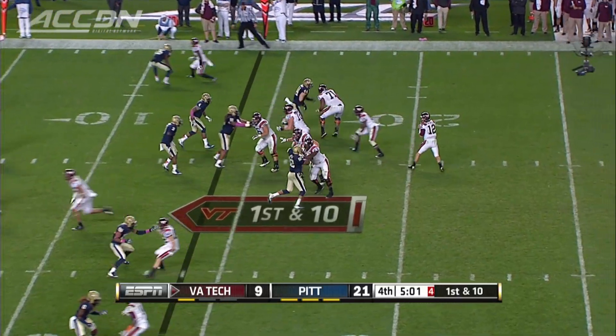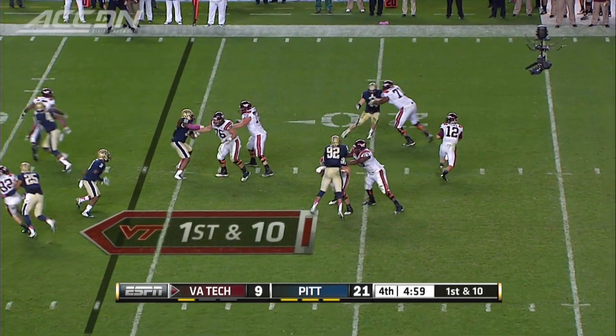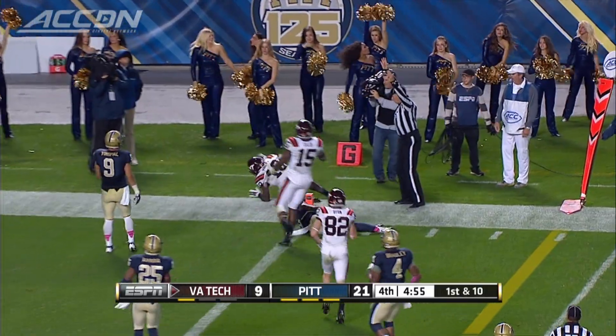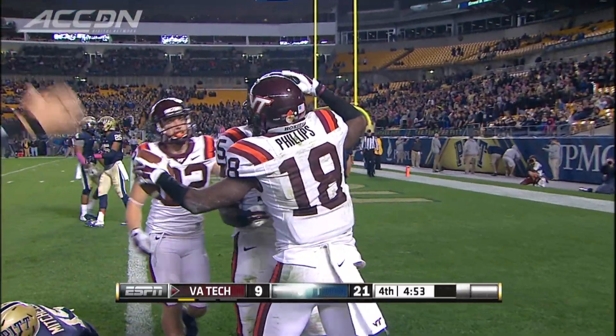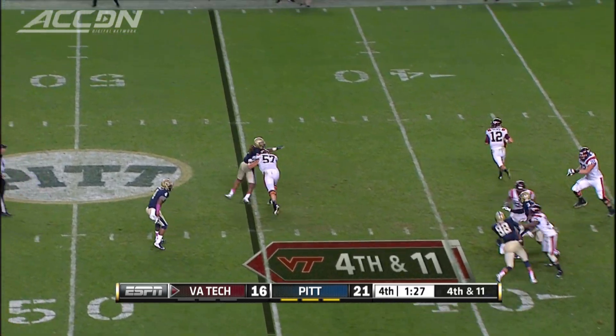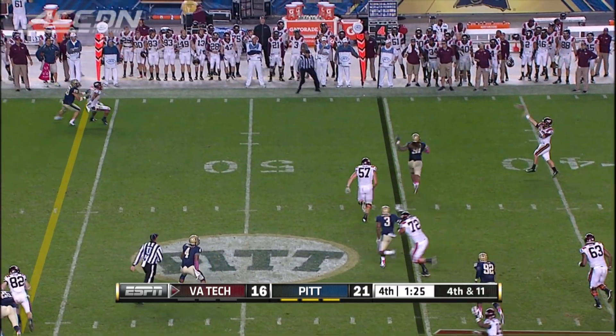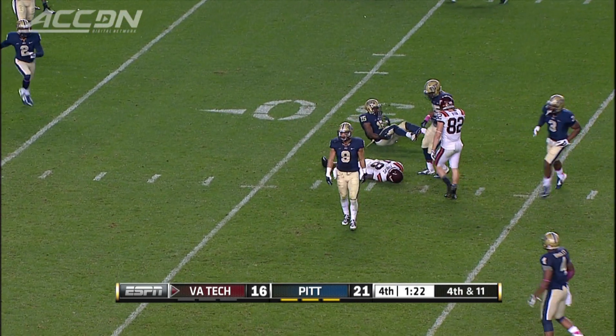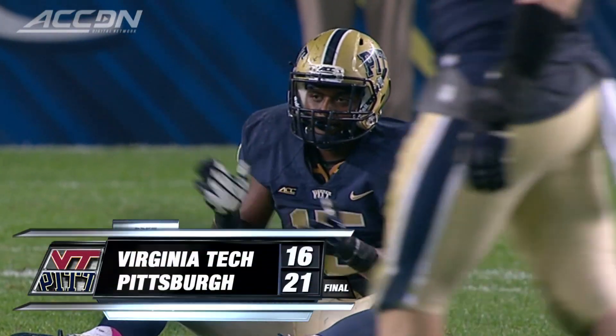But the Hokies make it a game. Brewer rolls out and finds Cam Phillips for the touchdown — a 14-yard reception. Virginia Tech just down five. The last chance for the Hokies: fourth and 11, 1:30 to play. Brewer buys time, throws it, but it's incomplete. Ray Vinopal lays out Phillips. Pitt holds on to win 21-16.